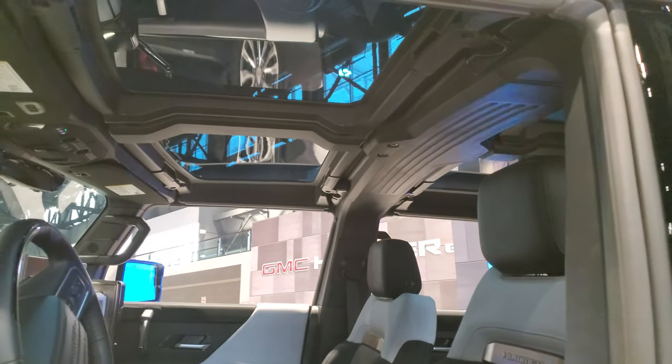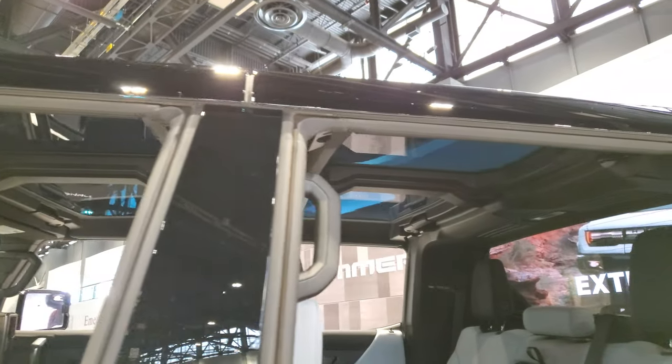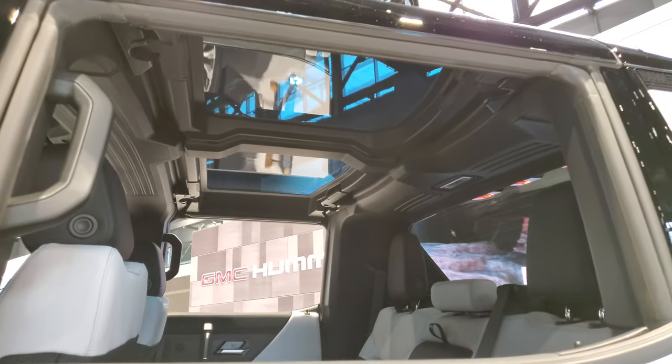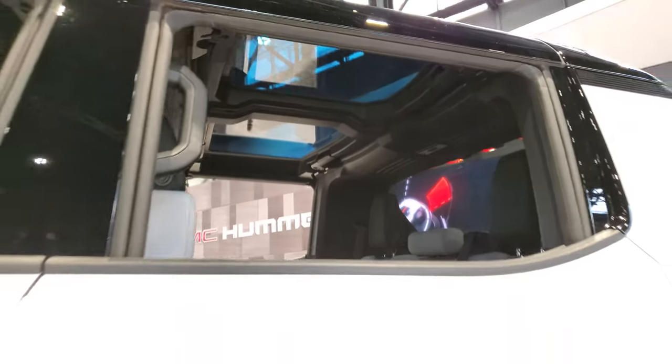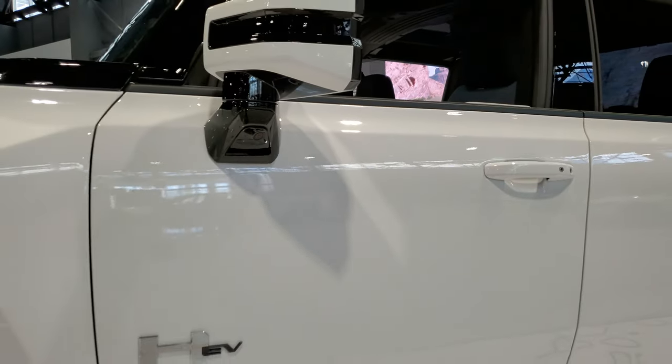Well, that's pretty cool. That roof on there, it's kind of divided glass. My guess is that it all comes out. Looks like it has a 360 camera as well.